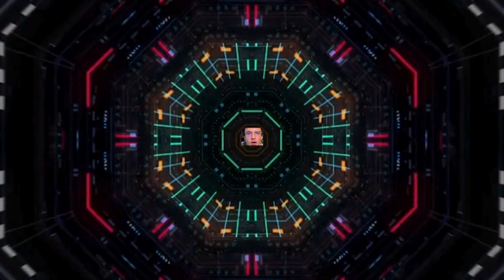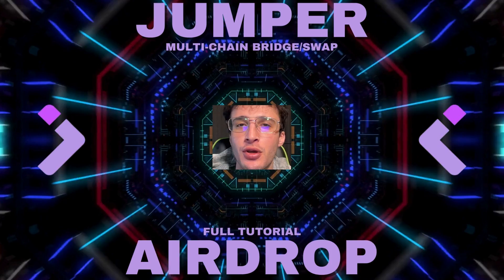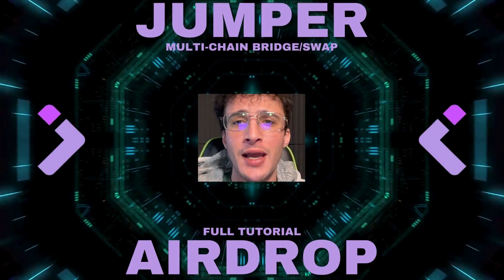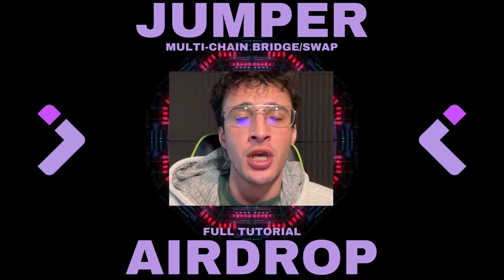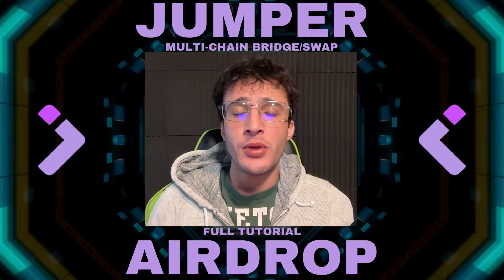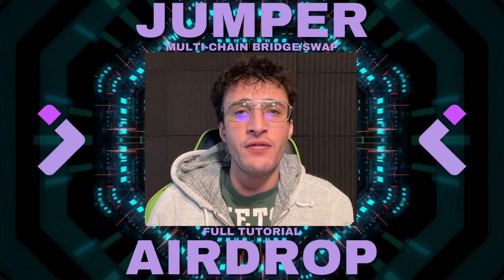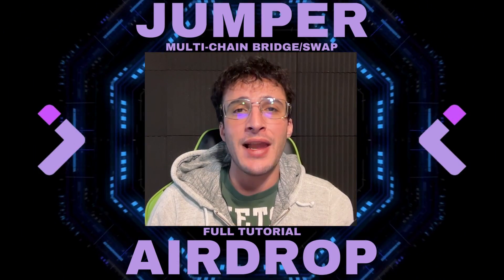Are you ready to jump through multiple networks with the ultimate Jumper Exchange that will be hosting one of the largest crypto airdrops ever? In this video I'm going to show you how to qualify for the multi-chain Jumper Exchange, which allows us to bridge and swap our tokens between multiple networks. We'll be qualifying for multiple airdrops in one video, so get ready to fill your bags and let's begin.